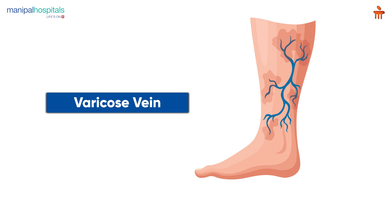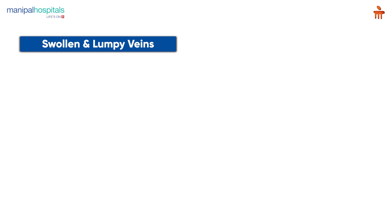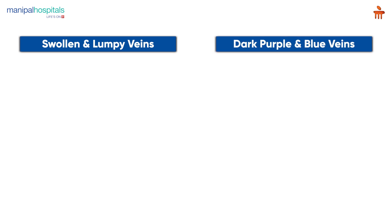Most of the people do not experience any pain, but the symptoms of this condition include veins that are swollen, lumpy and look twisted, dark purple and bluish veins.